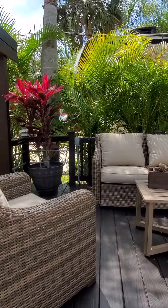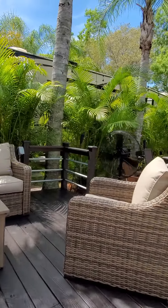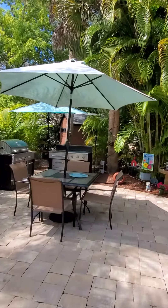Nice privacy on this lot. You've got the nice palms that are giving you some separation and privacy and green foliage. Very almost tropical back here — it's really pretty.